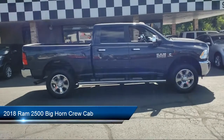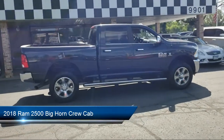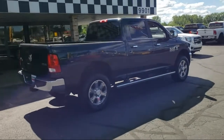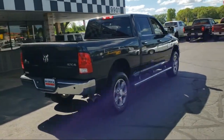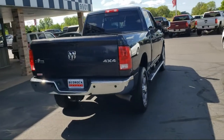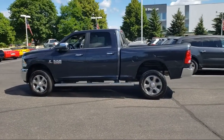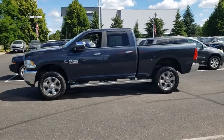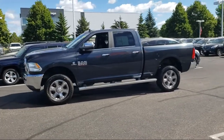And comes equipped with keyless entry, park view rear backup camera, heated door mirrors, heated seats, fully automatic headlights, chrome bumpers, tire pressure monitoring system, lockable tailgate, dual front side impact airbags, alloy wheels, and much more.